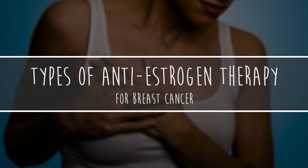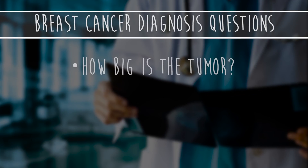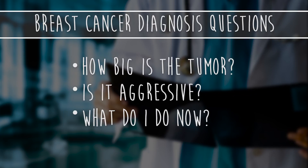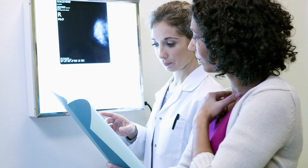Types of anti-estrogen therapy for breast cancer. Your breast cancer diagnosis probably raised a long list of questions: How big is the tumor? Is it aggressive? What do I do now? One major factor that determines your treatment path is the hormone status of your cancer.